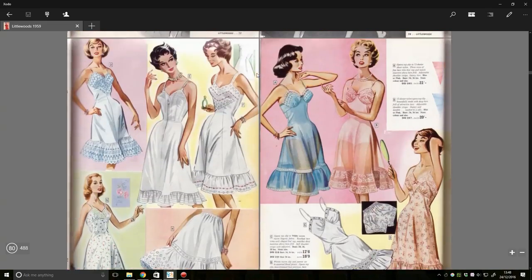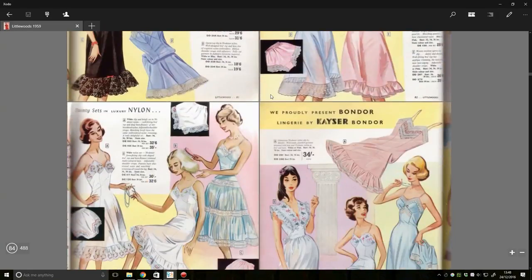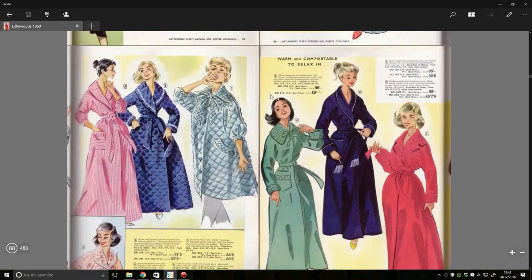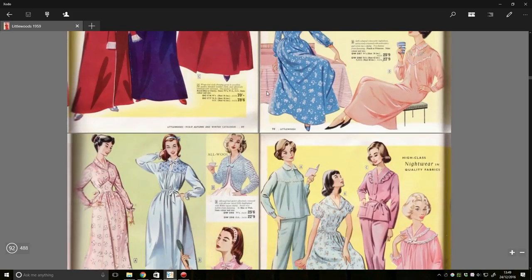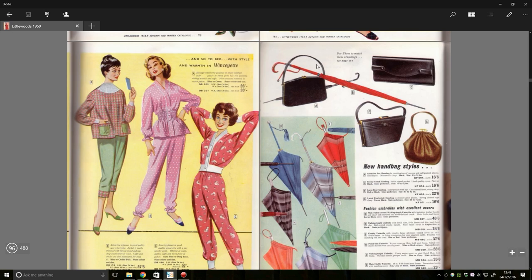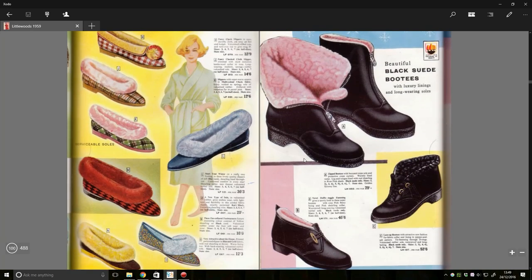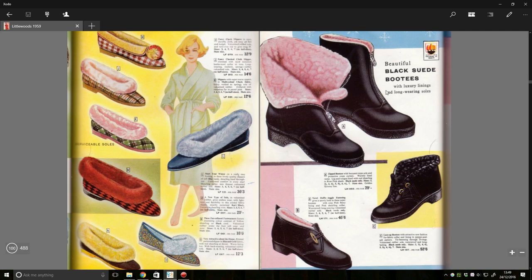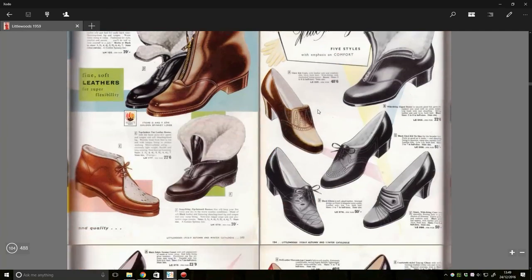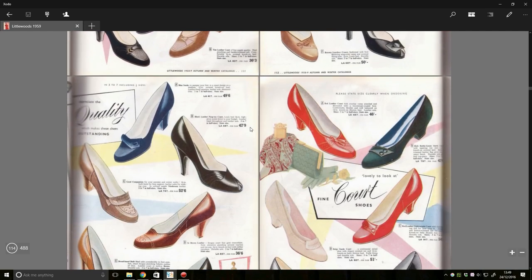Why have we turned to illustrations here? Is this too lewd to show in photograph format that we have to go to illustrated mode? Dressing gowns. Oh look, it's an umbrella — that is rather fetching, I must say. We've got some slippers, some black suede booties. Oh yes. And lots of shoes that resemble things my nan used to wear.